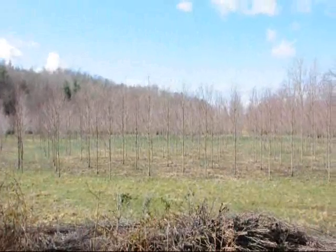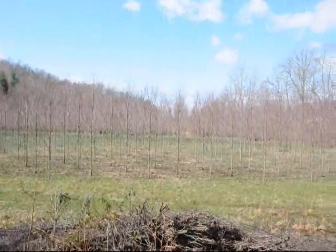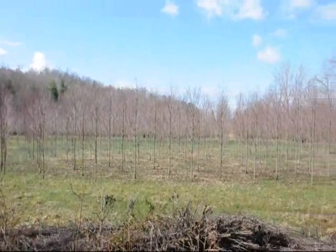These are Red Rocket columnar maples — fairly narrow maples available. These are about a two inch caliper tree right here. Give us a call at 215-651-8329.